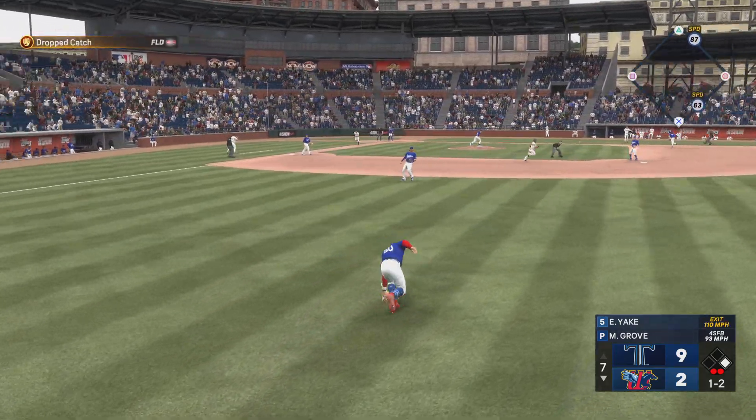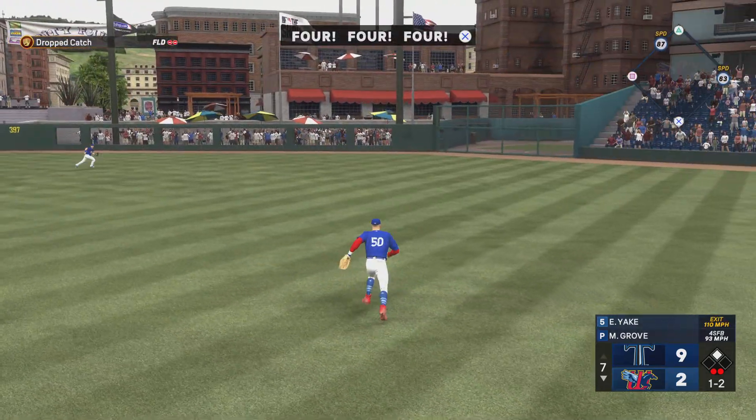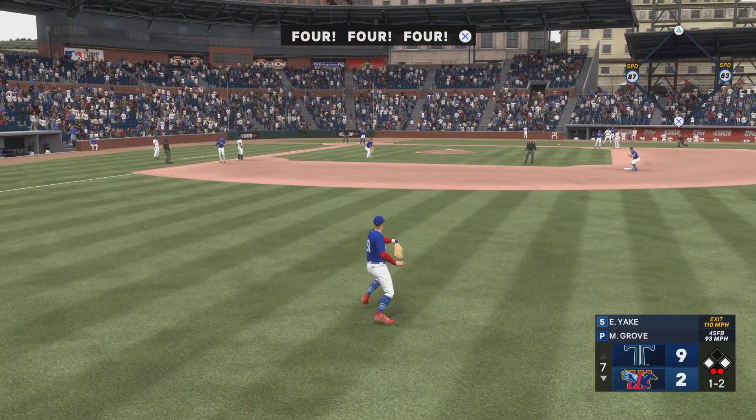Sharp grounder — that's through for a base knock. Around second on his way to third, and now runners on the corners with two away.